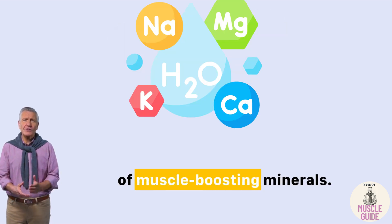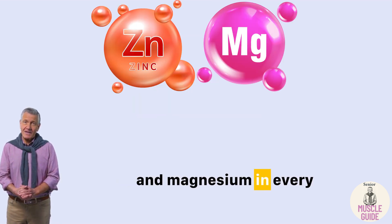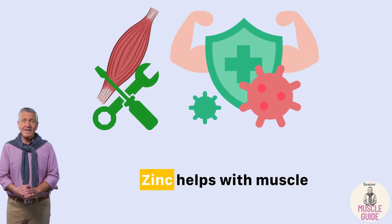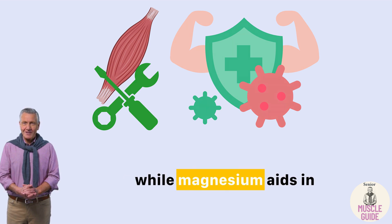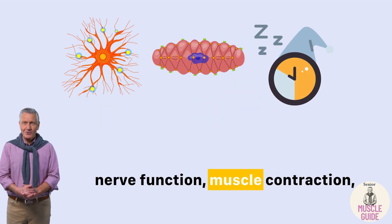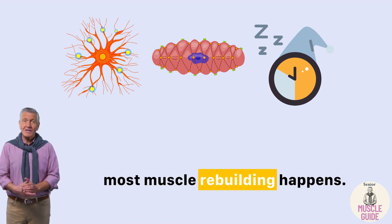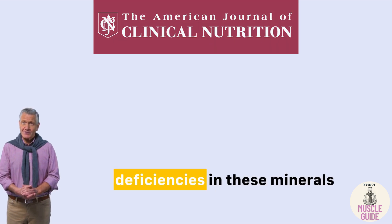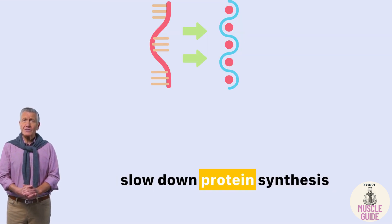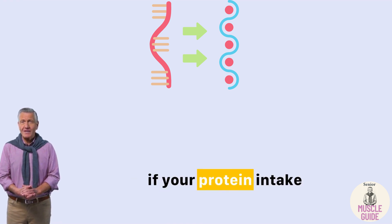Fourth: a rich source of muscle-boosting minerals. You'll also find zinc and magnesium in every spoon. Zinc helps with muscle repair and immune defense, while magnesium aids in nerve function, muscle contraction, and deep sleep — when most muscle rebuilding happens. According to the American Journal of Clinical Nutrition, deficiencies in these minerals slow down protein synthesis and muscle recovery, even if your protein intake is high.